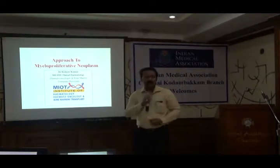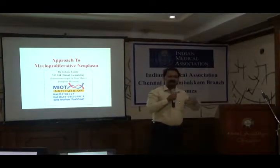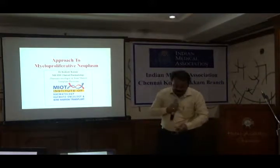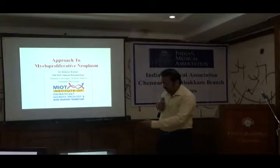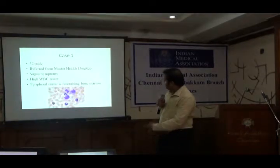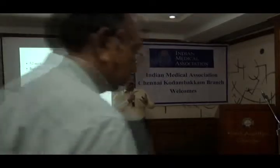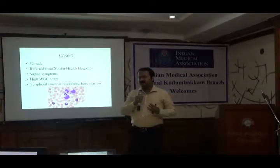When I say hardcore hemato-oncology, it looks more out of the general physician's bracket. So just to give you a déjà vu about some cases which you would have seen in your general clinical practice, I will start with some original case discussions and then we will move on to what myeloproliferative neoplasms are.